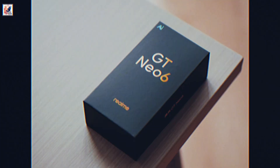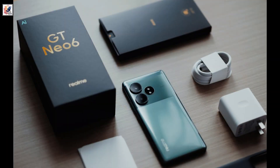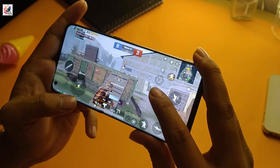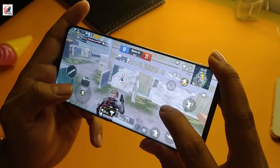Realme has officially launched the GT Neo 6 in China, the successor to the popular GT Neo 5. The phone positions itself as a mid-range flagship aiming to deliver high-end performance at a competitive price.